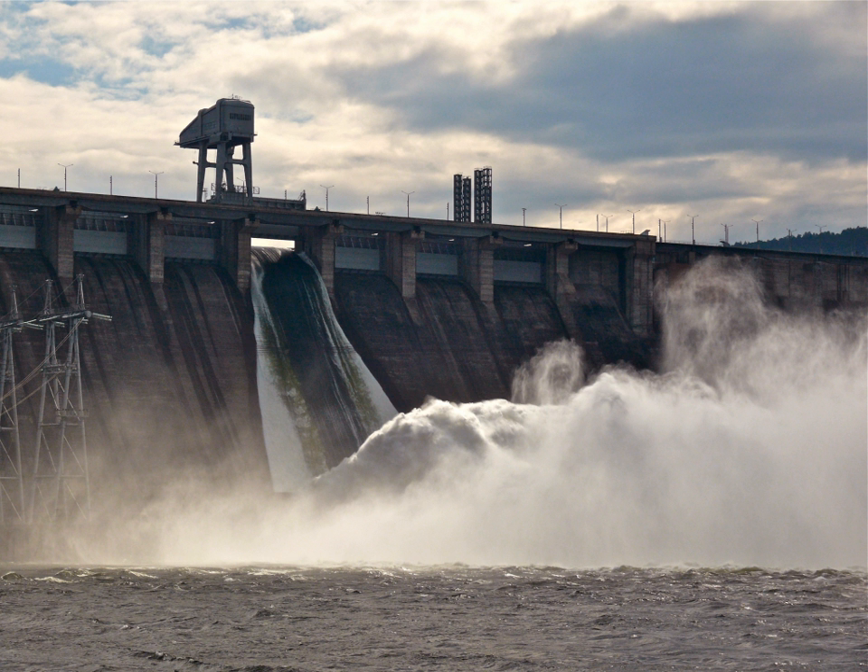The Krasnoyarsk Dam is held to be a landmark symbol of Krasnoyarsk, and it is depicted on the 10-ruble banknote.